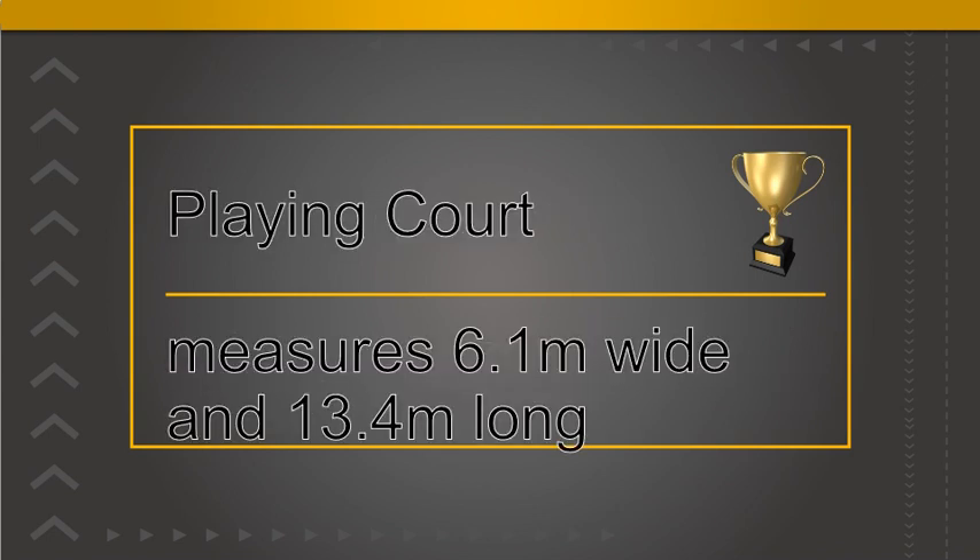The court measures 6.1 metres wide and 13.4 metres long. Across the middle of the rectangular court is a net which runs at 1.55 metres. Running along each side of the court are two tram lines. The inside lines are used as the boundary for singles matches, whilst the outside line is used for a doubles match.